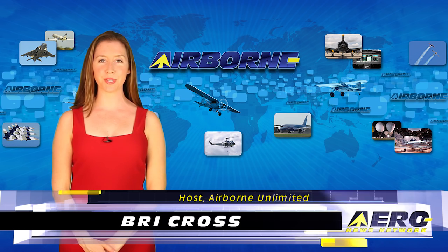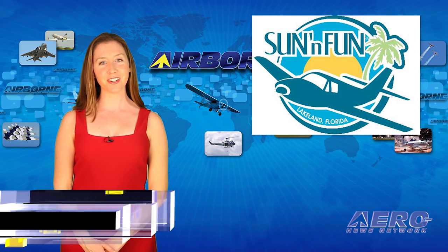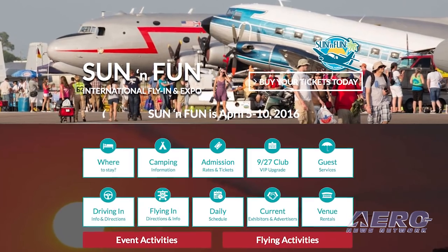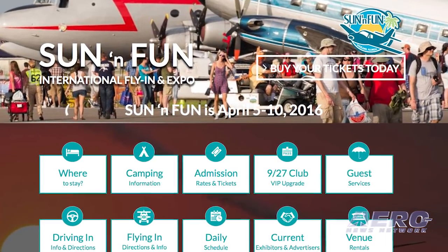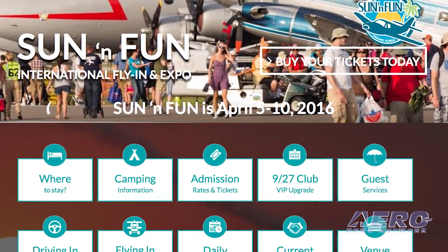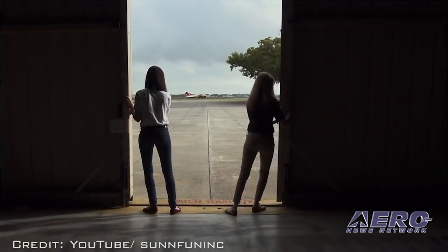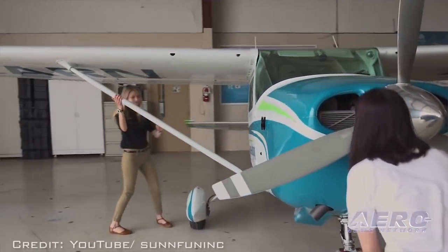I'm Brie Cross. It's April 4th, 2016, and this is Airborne Unlimited. Things may look a little different on Airborne Unlimited this week because we have locked the office door while we are covering the events in person at Sun & Fun in Lakeland, Florida. That's right — as some parts of our country are experiencing a return of winter weather, we'll bite the bullet to bring you all the news from Lakeland where the weather is forecast to be in the mid-70s all week. It's a dirty job, but we'll do it for you.